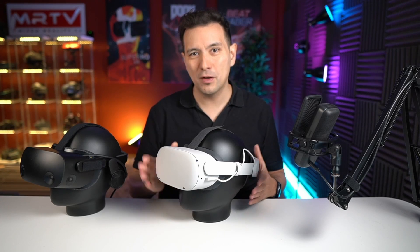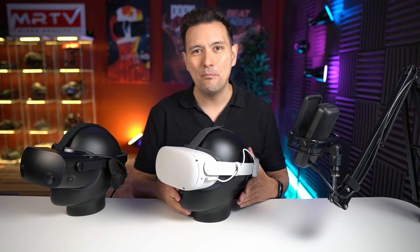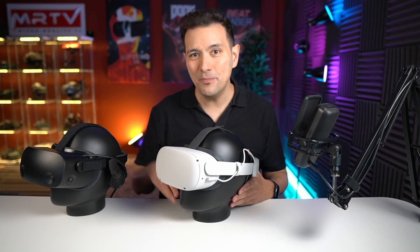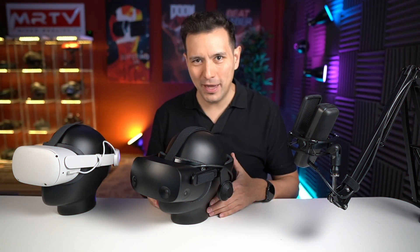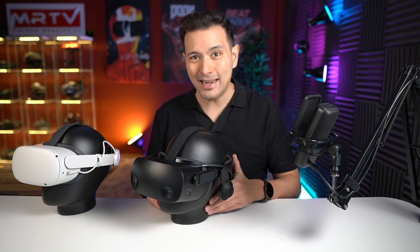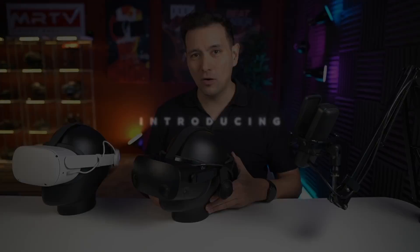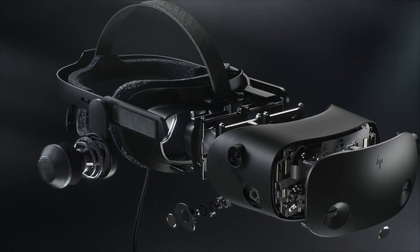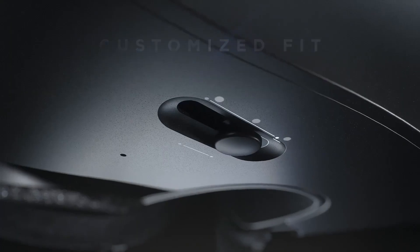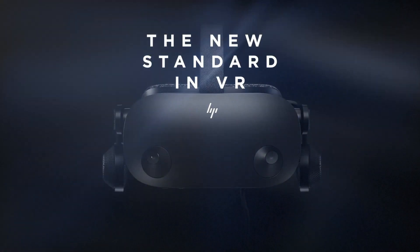Now, what about if you don't care about the standalone features of the Quest 2, and for you it's about playing PC VR games at home — playing those beefy games at even better visual quality — and you probably also care about Facebook? Well, then I can recommend the HP Reverb G2. The HP Reverb G2 is a wired PC VR headset, so you do need a gaming PC. It's going to set you back $599, which is double the price of the Quest 2, but you're not forced to log in with your Facebook account. You also have better visual quality — two LCD panels rather than one — and you can adjust the IPD, the interpupillary distance, which makes it more comfortable if you don't have the standard 64mm IPD.